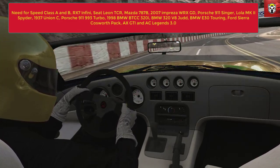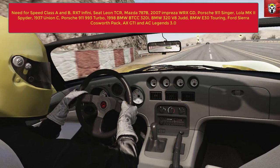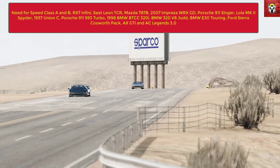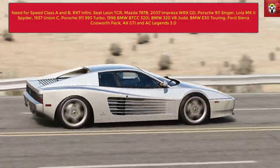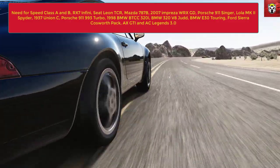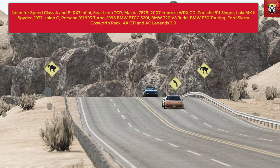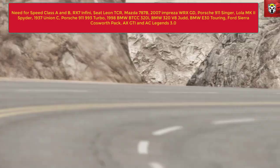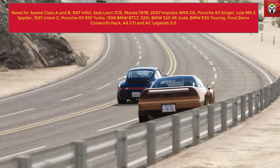The Mazda 787B features on the thumbnail here, and a big shout out to BigRigNZ who actually did that mod - I will drop his link and email in the description, he does some awesome liveries and is a very talented guy. Then we've got the 2007 Impreza WRX GD, which most people along with the Porsche 911 Singer would say are the two best mods you can get on Assetto Corsa at the moment - the amount of detail that's gone into those is phenomenal. Then we've got the Lola Mark II - love that car and the sound it makes, open top racing, brilliant. And then the 1937 Auto Union C, which is a beast of a car, and I know there are some more streamlined versions out now which I will be featuring on the channel.